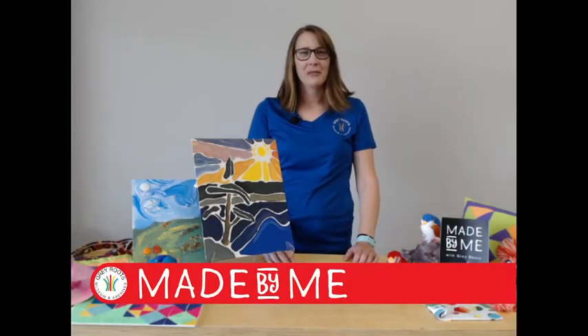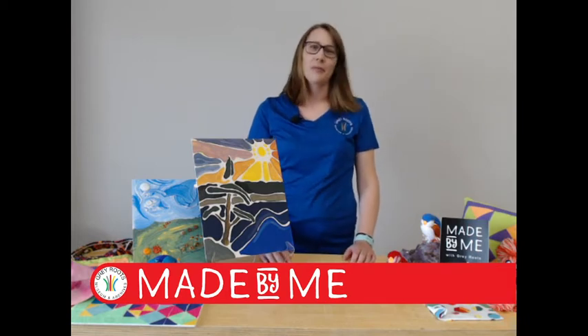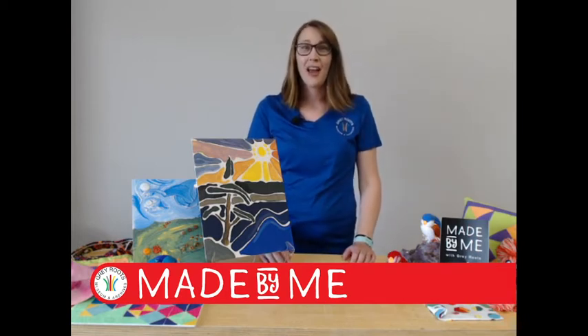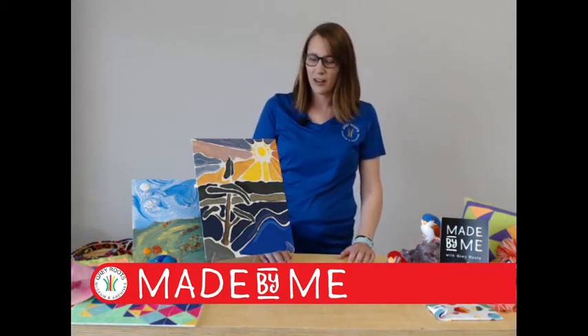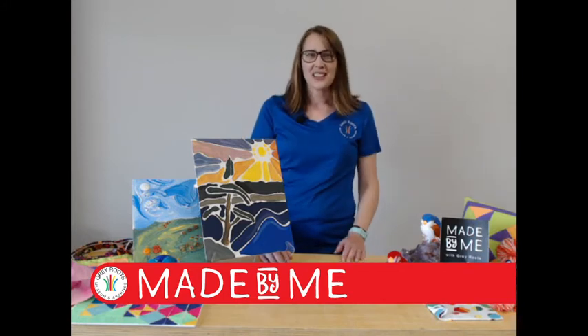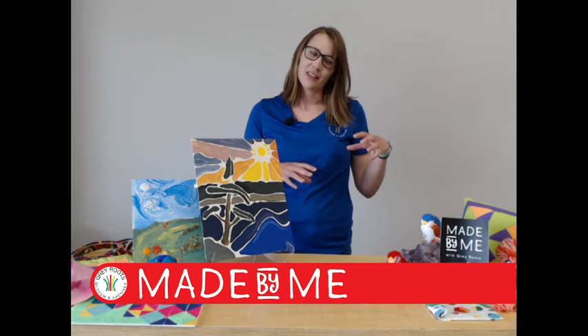Good morning! Welcome to Grey Roots Digital Made By Me experience. I'm Laura, programs coordinator here at Grey Roots. I'm so glad you could join us today for our eighth Made By Me digital experience, and today is all about 'Stuck on You' — a mash-up between stained glass and glue.